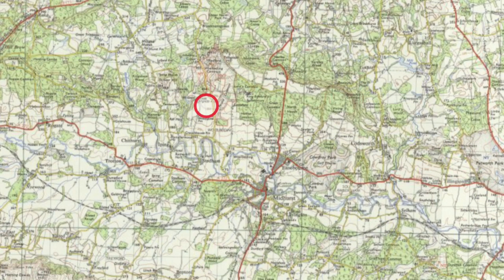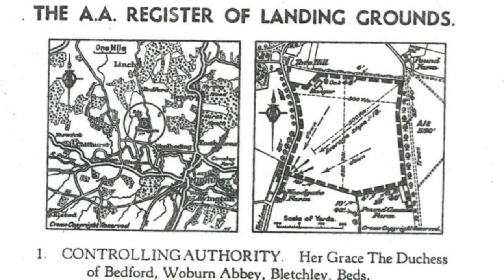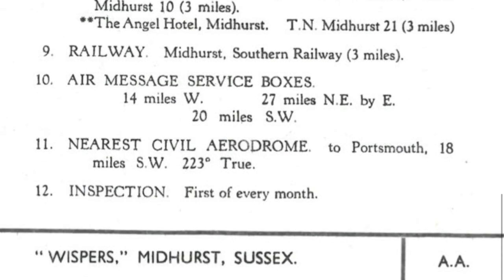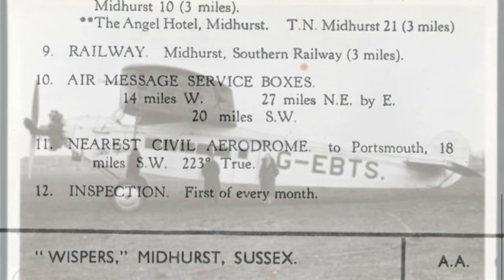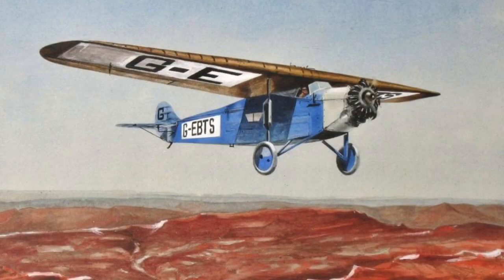The town of Midhurst is about 20 miles north of Selsey. In 1928, Her Grace the Duchess of Bedford bought a large country house, Whispers, just north of Midhurst. Aged 63 and accomplished in many fields, she had recently taken up an interest in aviation, purchasing a Fokker F7 airliner for her personal use.